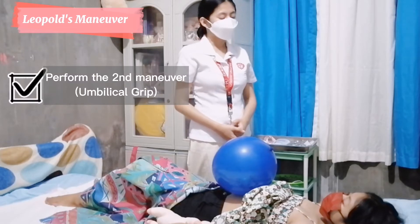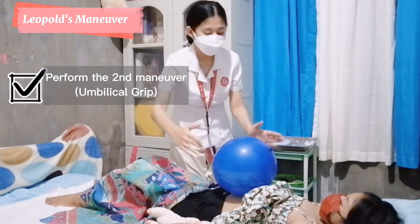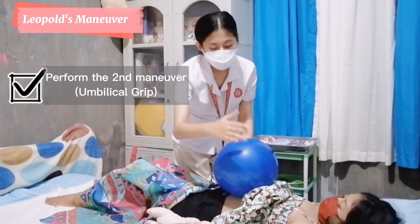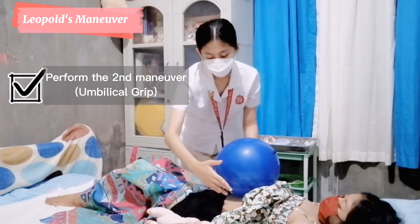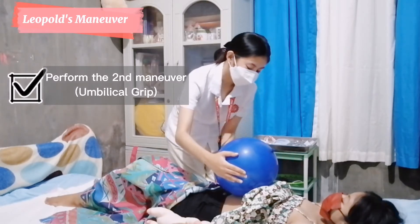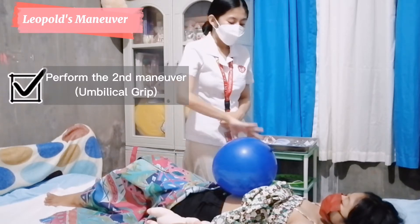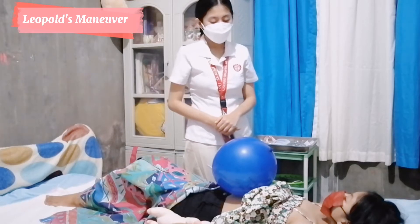Now we will begin with the second maneuver, the umbilical grip. It is to determine where the back of the baby is. I will use both of my hands and place them on both sides. One hand will be stationary as support while the other hand will be used to palpate. I will start palpating from top to the bottom, then do it on the other side. Ma'am Lysel, on this side I felt hard and resistant — therefore, it is the back of the baby. While on the other side, my palpations were irregular — therefore, it is the extremities of the baby.